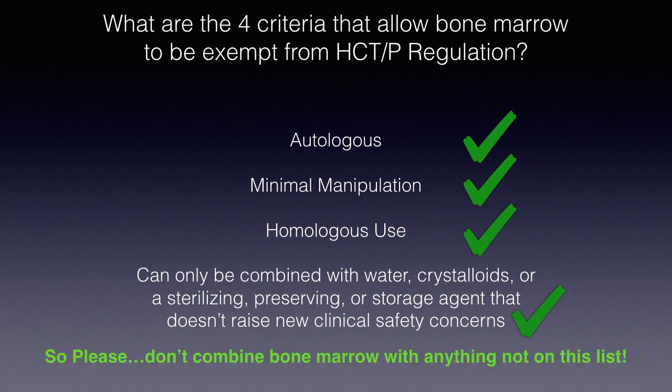The fourth criterion is that we can only combine bone marrow or bone marrow concentrate with water, crystalloids, or sterilizing, preserving, or storage agents that don't raise additional clinical safety concerns. To meet that criteria, simply don't combine your bone marrow or bone marrow concentrate with anything not on that list. If you meet all four criteria, your bone marrow or bone marrow concentrate is not regulated by the FDA as an HCTP product.